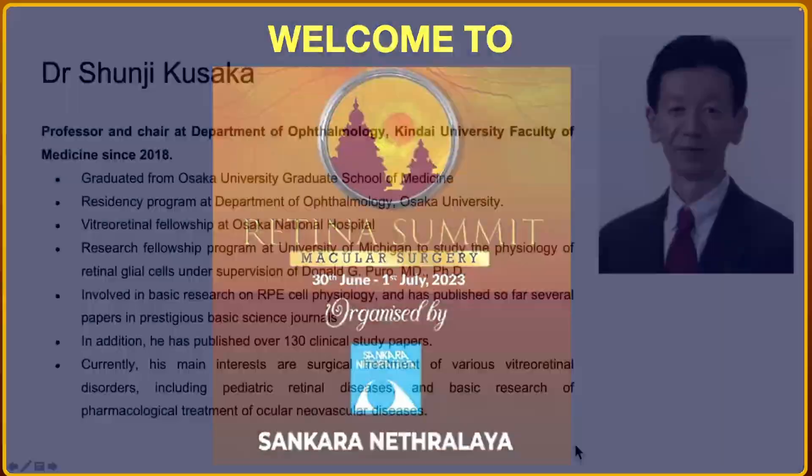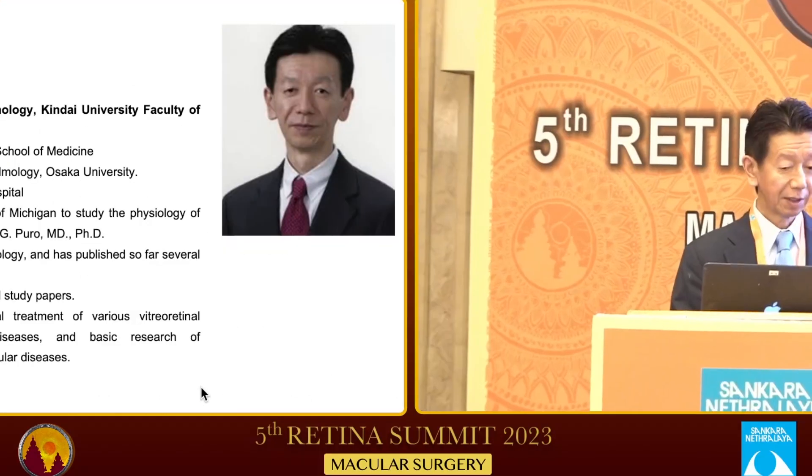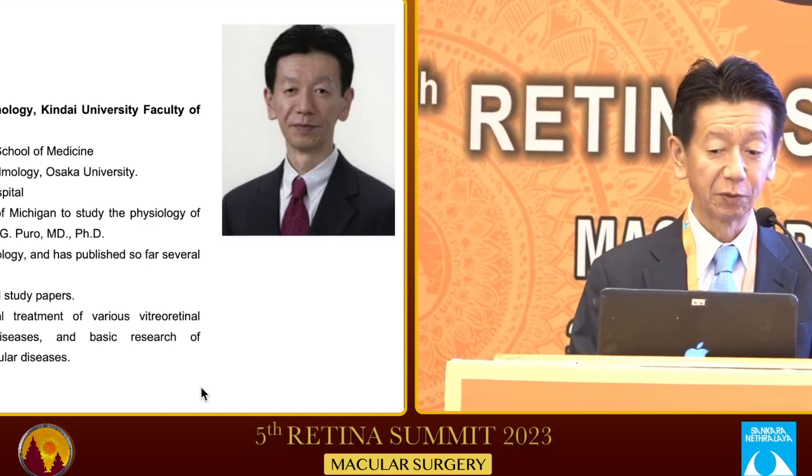It's my immense pleasure to introduce another prolific speaker, Dr. Sunji Kusaka, Professor and Chair at the Department of Ophthalmology, Kindai University, Japan. Today, we'll learn the tricks of vitrectomy for myopic traction from the most experienced Dr. Sunji. Thank you very much for a kind introduction. I'm Sunji Kusaka from Osaka, Japan.